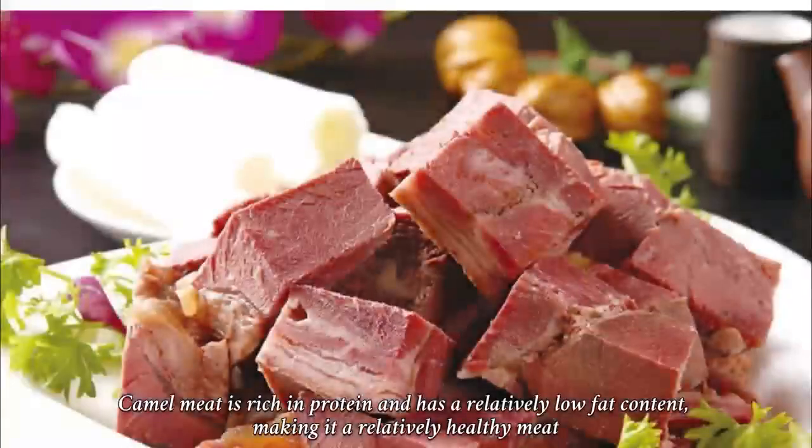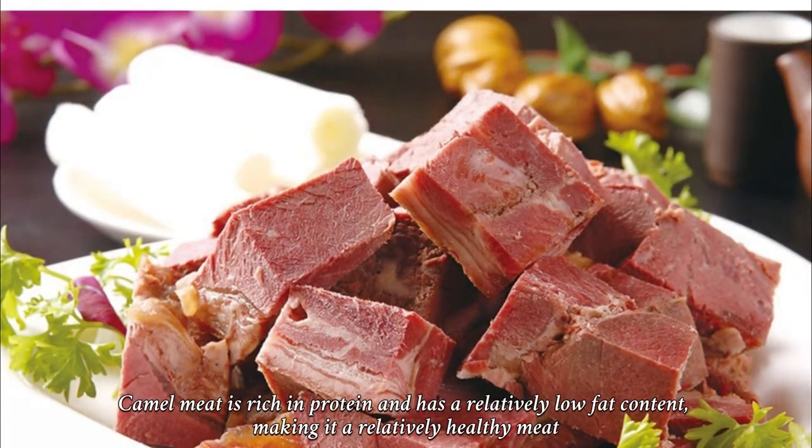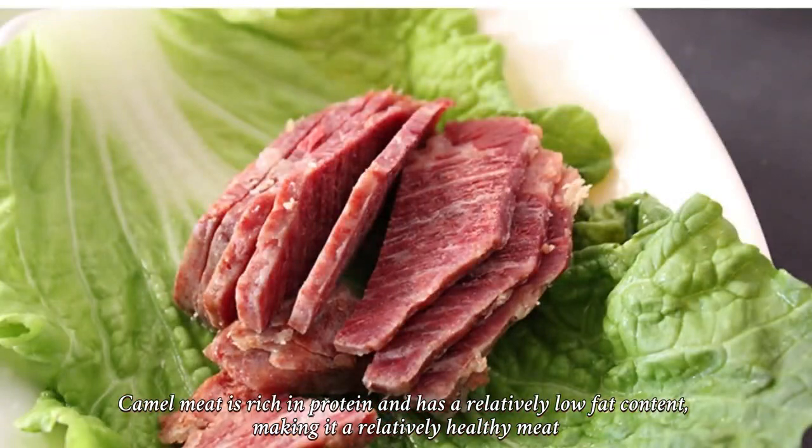Camel meat is rich in protein and has a relatively low fat content, making it a relatively healthy meat.